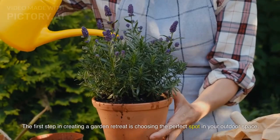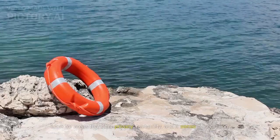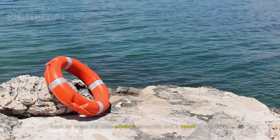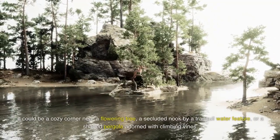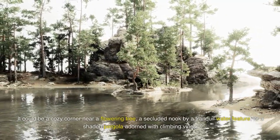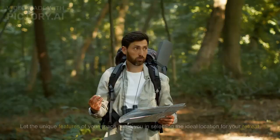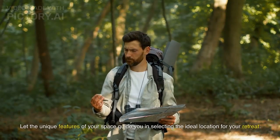The first step in creating a garden retreat is choosing the perfect spot in your outdoor space. Look for areas that offer privacy, tranquility, and a sense of seclusion. It could be a cozy corner near a flowering tree, a secluded nook by a tranquil water feature, or a shaded pergola adorned with climbing vines. Let the unique features of your space guide you in selecting the ideal location for your retreat.